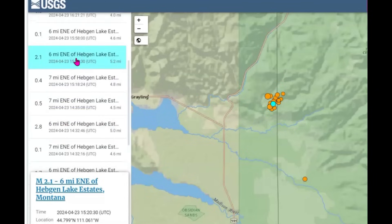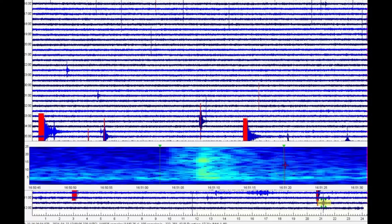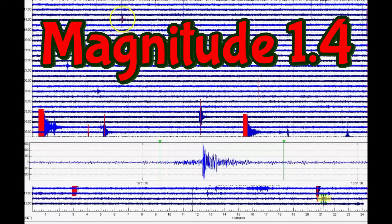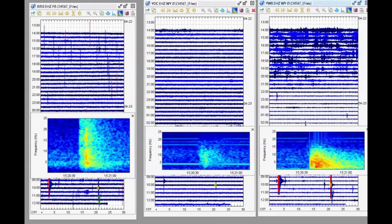A magnitude 2.1 at 5.2 miles in depth. And more recently there was a magnitude 1.1. Here we have the borehole for the Madison River area — this is the earthquake they're saying is a 1.1, but it is at least a magnitude 1.45. That is the most recent. It's got a long P wave on it — this is fault movement. This is the 2.1 they're saying occurred at 1520 universal time.